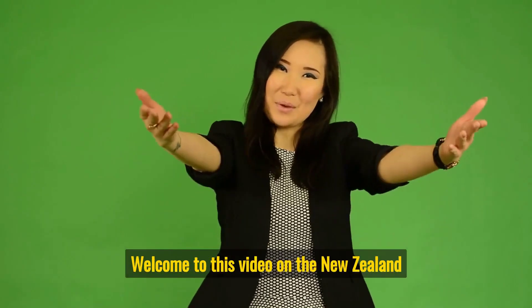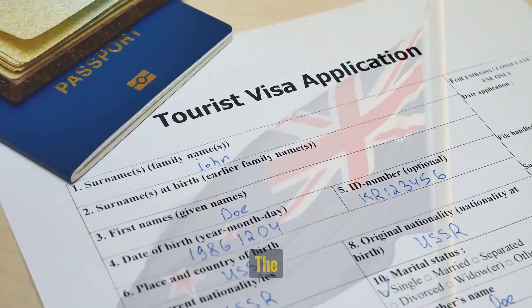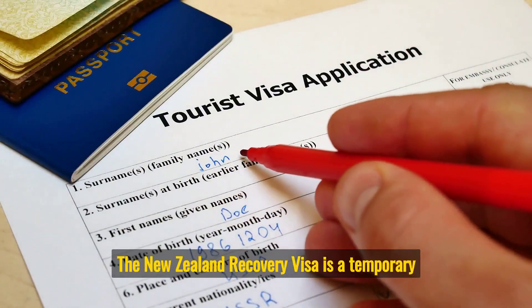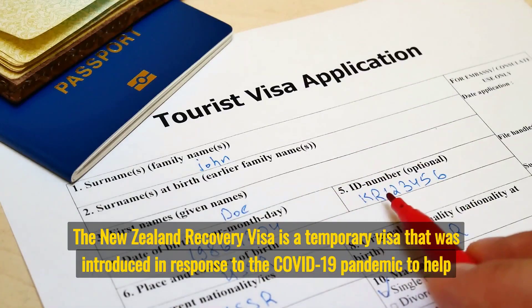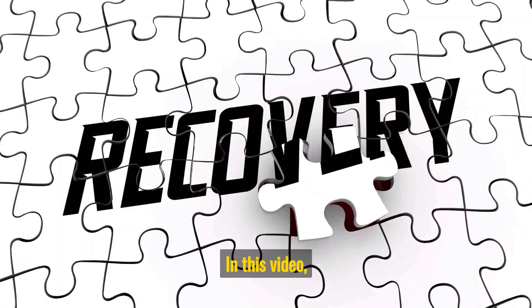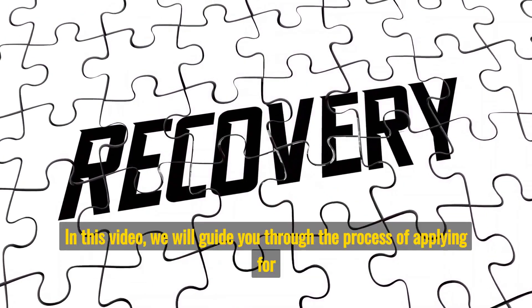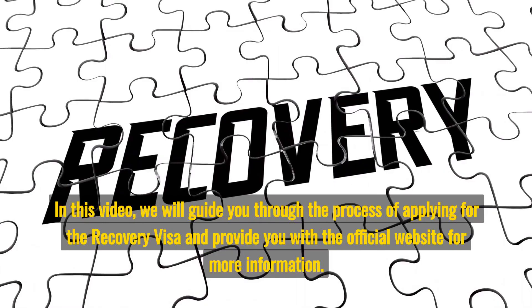Welcome to this video on the New Zealand Recovery Visa and how to apply with the official website. The New Zealand Recovery Visa is a temporary visa that was introduced in response to the COVID-19 pandemic to help support the country's economic recovery. In this video, we will guide you through the process of applying for the recovery visa and provide you with the official website for more information.